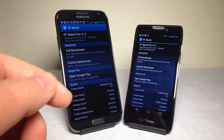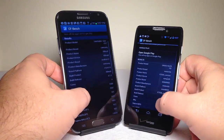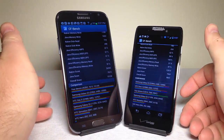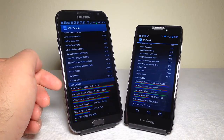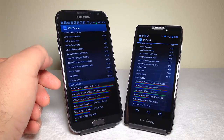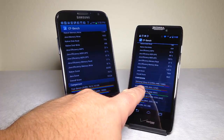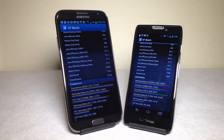Here's the CF Bench Pro version 1.2 benchmarking app, which measures native MIPS, Java MIPS, and overall performance. The Note 2 came in at 15,124 overall, and the Droid at 9,541. The Note 2 scored above the Galaxy S3 and HTC One X. The Galaxy S3 scored above the Droid, as did the One X — so the Droid ended up in the middle while the Note 2 came in at the top.